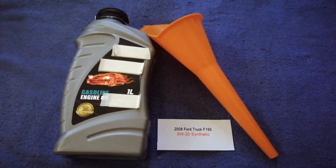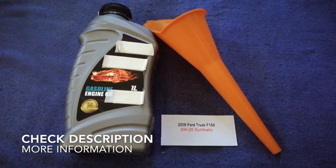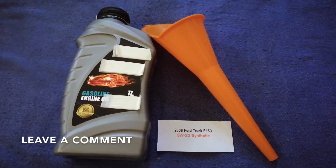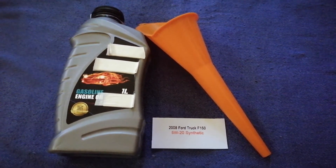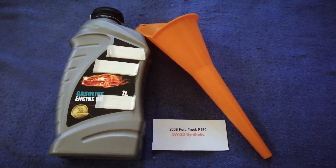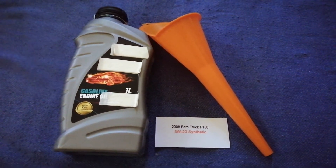Hey guys, welcome back. Today we're going to talk about the oil type for the 2008 Ford F-150. If you are looking for what oil to buy for your car, I have already looked it up — just check the video description and I will try to leave the info there as well. The oil type for the 2008 Ford F-150 is 5W-20.